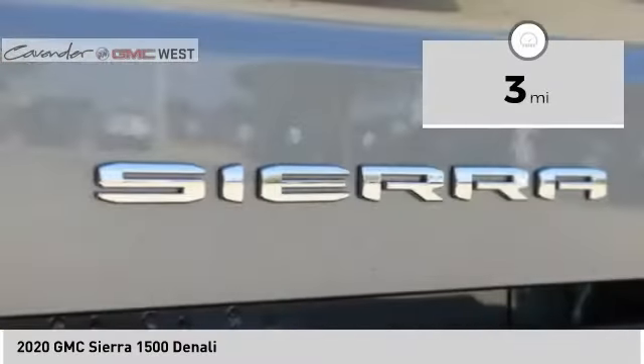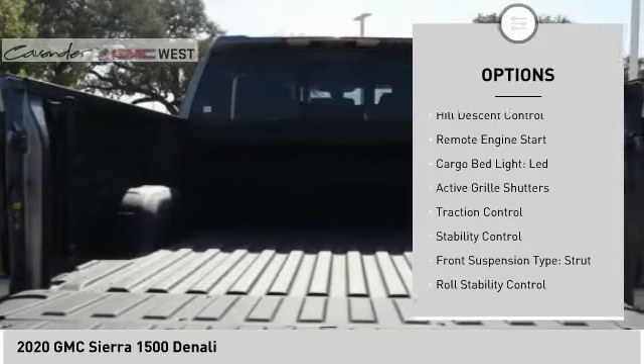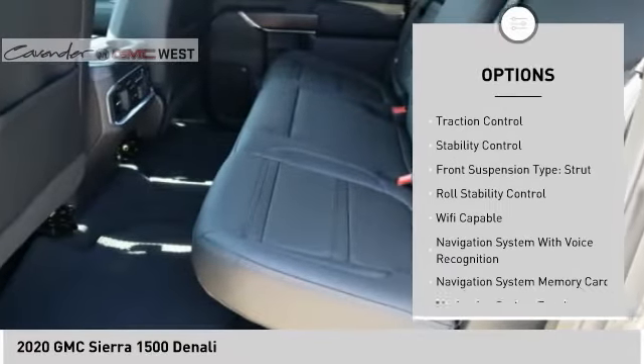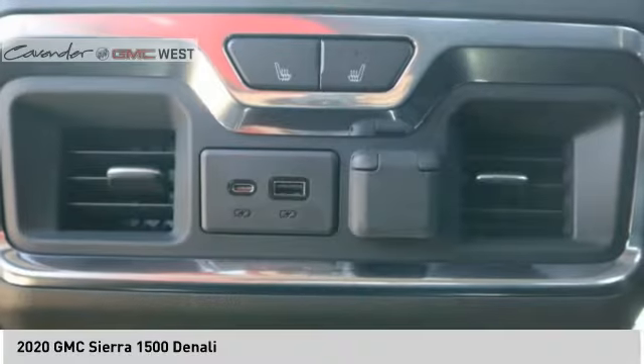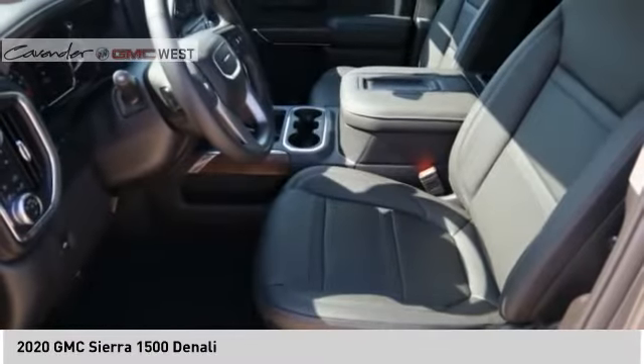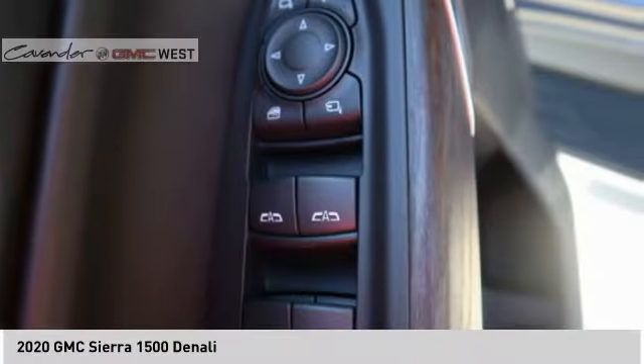Here are some of this vehicle's great options: electronic suspension control, power windows with safety reverse, hill descent control, remote engine start, LED cargo bed light, active grille shutters, traction control, stability control, strut front suspension type, and roll stability control.